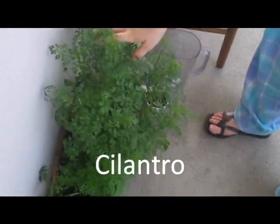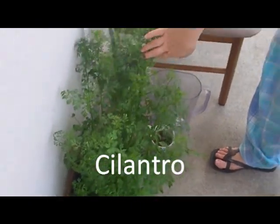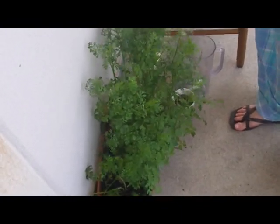This is the insane cilantro. It was the first thing to come up when we planted it around March inside. It really took off — it liked the cold and started growing right away. This has been about three months now and we've been using it a lot. Today we're going to buy some tomatoes and make some homemade salsa.